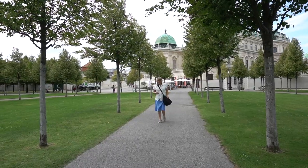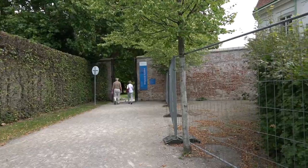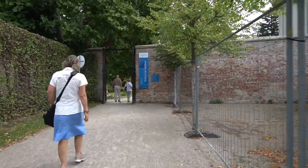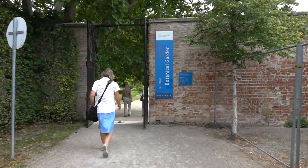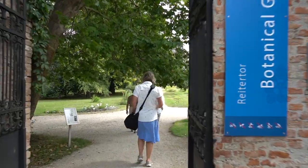The garden can trace its roots back to 1754 and a pharmaceutical garden established by Maria Teresa, the sovereign of Austria. The botanical garden is a research, teaching and public education facility belonging to the University of Vienna.